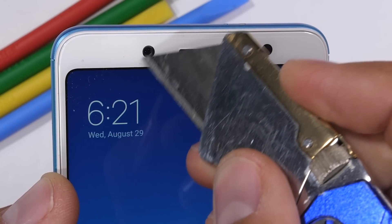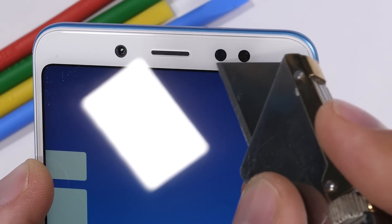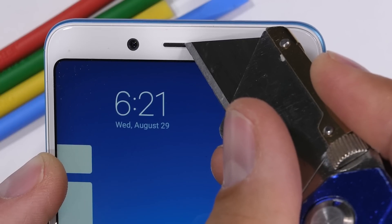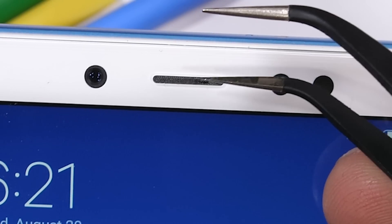Xiaomi is advertising a 20 megapixel selfie camera on this thing with something unique: a front-facing flash. The far circle on the right is actually an LED, which is nifty. The earpiece is made from a hard metal mesh and is very securely adhered to the phone.